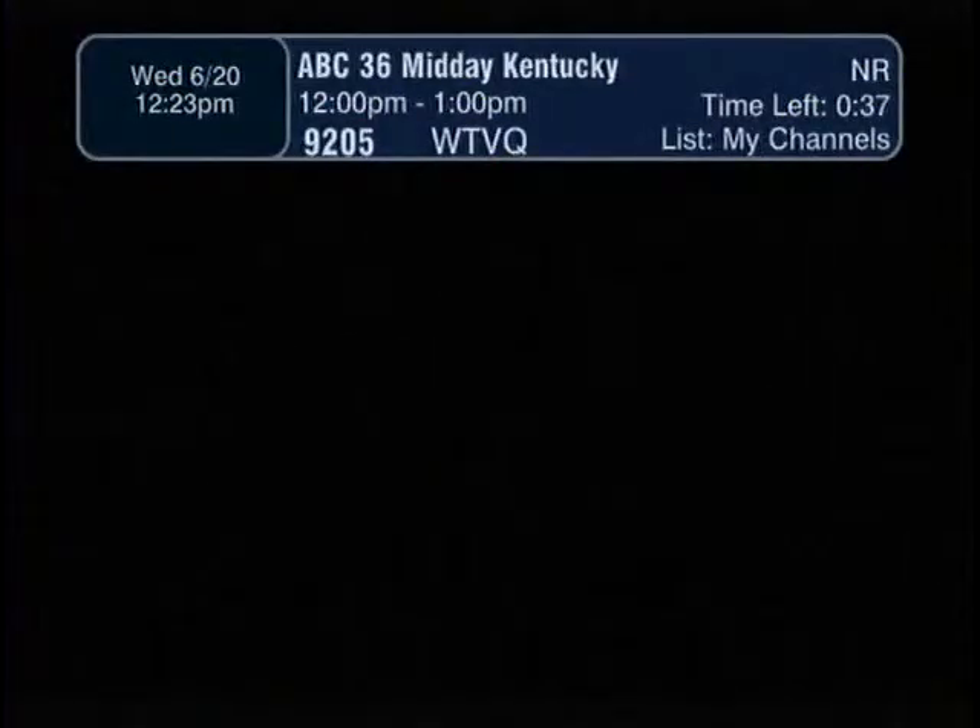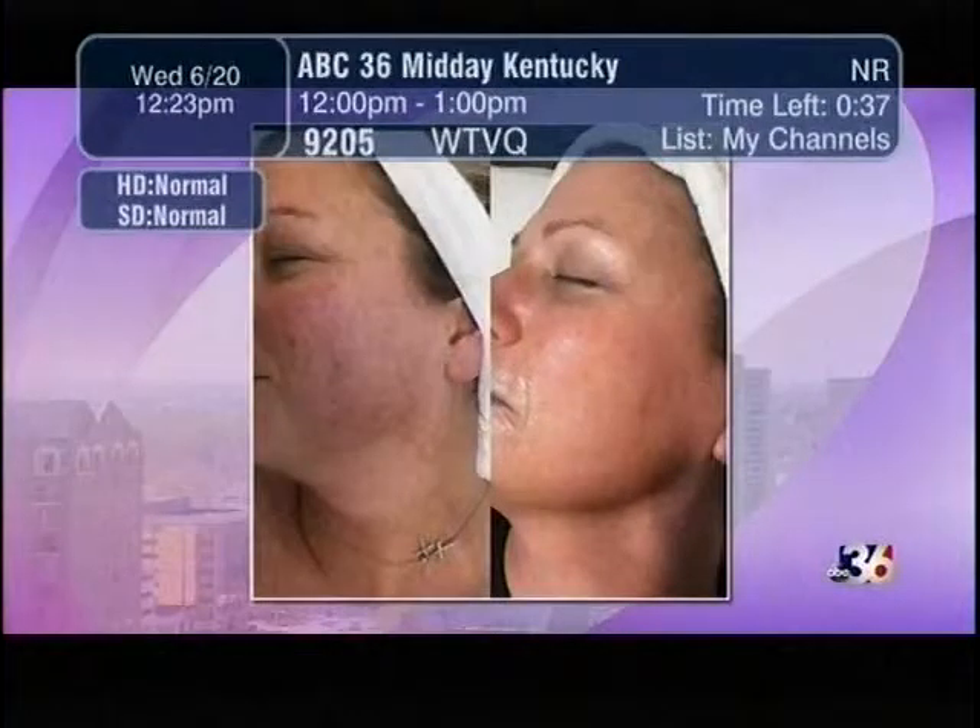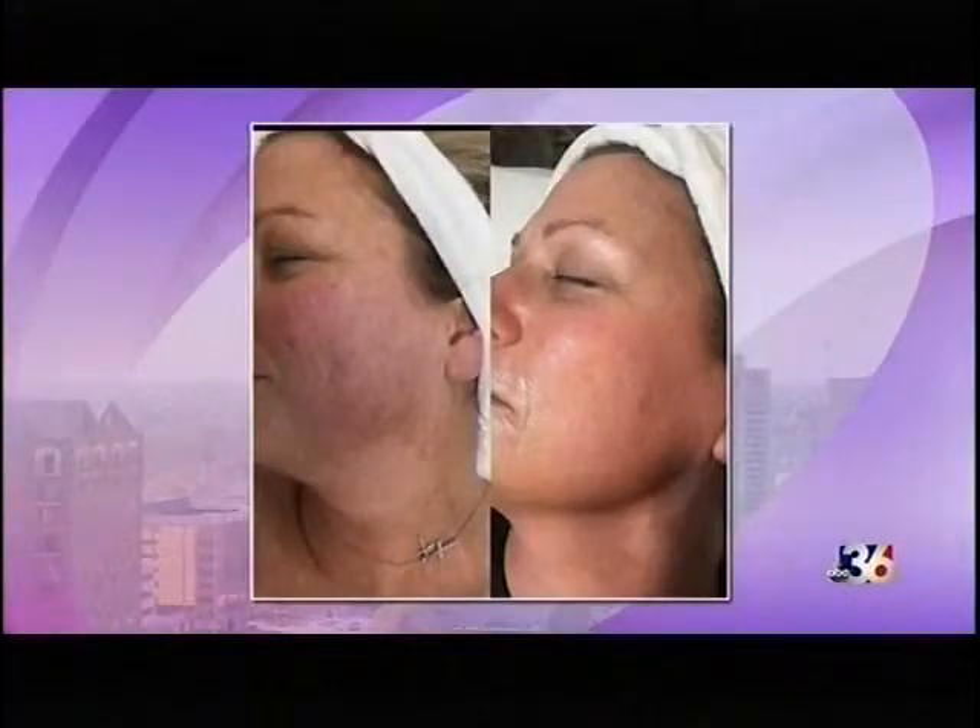That transformation was six peels in combination with microdermabrasions and a home skincare regimen, because the home regimen is really important.